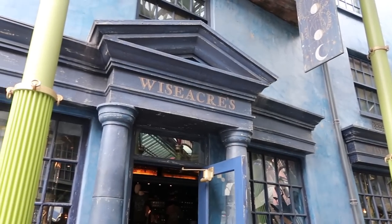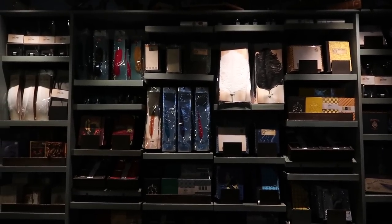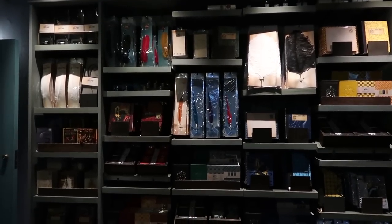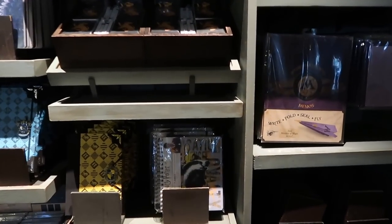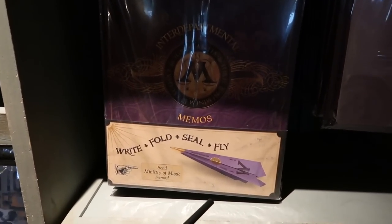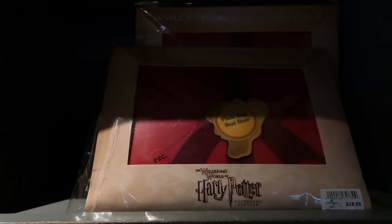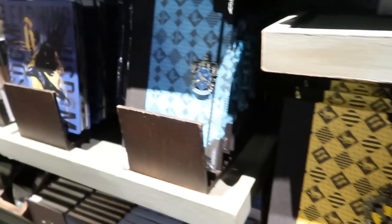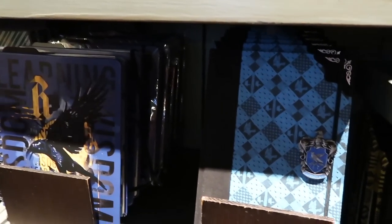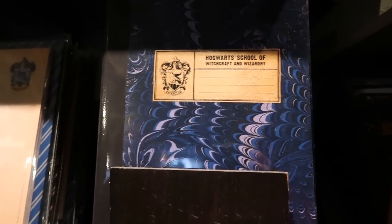Next we're going to head into Wiseacre's — I heard they have some more books in here and some quills. Here is all the things you need for Back to Hogwarts with your quills and your books. There are super cool things over there I'm sure I've never seen on the internet anywhere. You can send Ministry of Magic memos — like the paper airplanes from the movie! But it gets better — the Howler! A cardinal that yells at you!